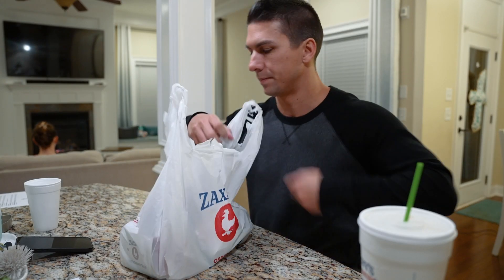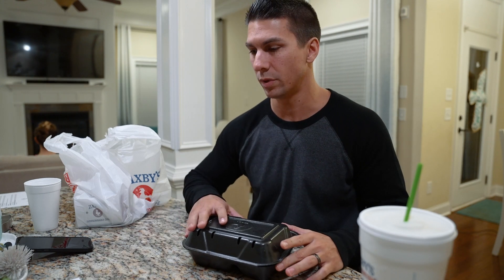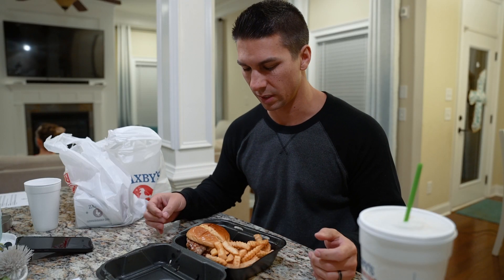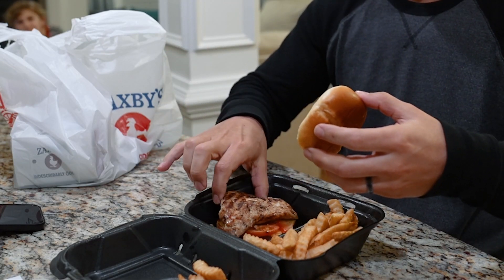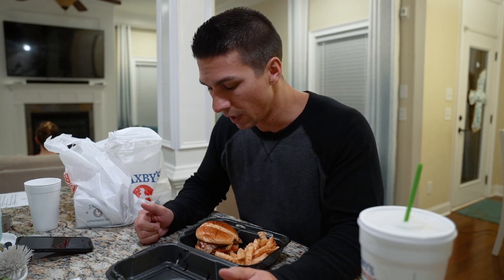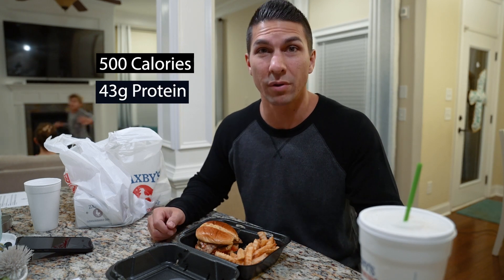We're back with the last meal. The first thing I've got here is a grilled chicken sandwich. They gave me fries even though I ordered just the sandwich, so I guess I got the meal. Just the sandwich is 540 calories, but that's with mayo — I got it with no mayo, and they didn't mess that part up. This is a pretty substantial piece of chicken, a nice-looking chicken sandwich. I'm guessing around 500 to 510 calories for this and 43 grams of protein.